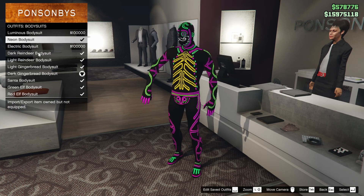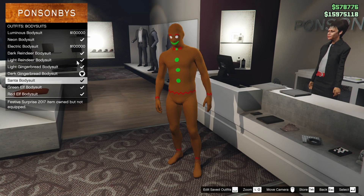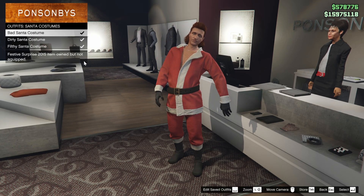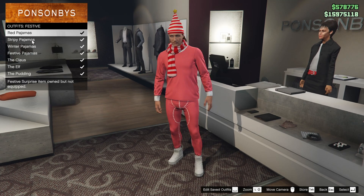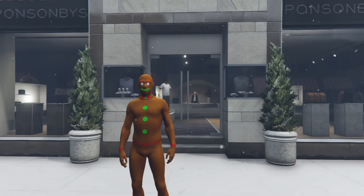Under the bodysuit section right here is where you can find all of these fancy ones — the gingerbread men, the reindeer, Santa, elf. And then under Santa costumes, you can get bad, dirty, and filthy Santa. And then under the festive section is where you can find the kind of like festive winter pajamas. As far as I'm aware, that's where you can find all of the winter outfits.